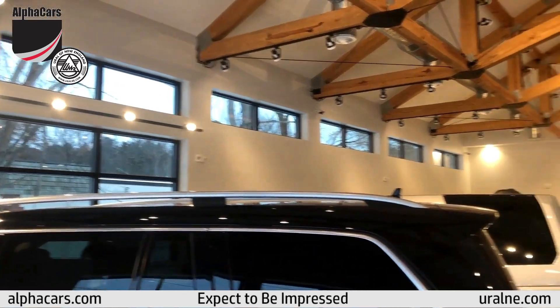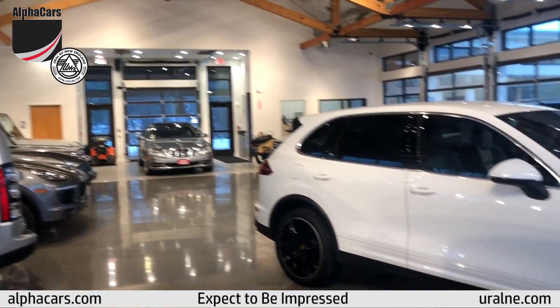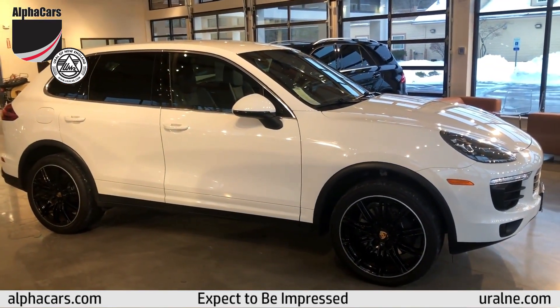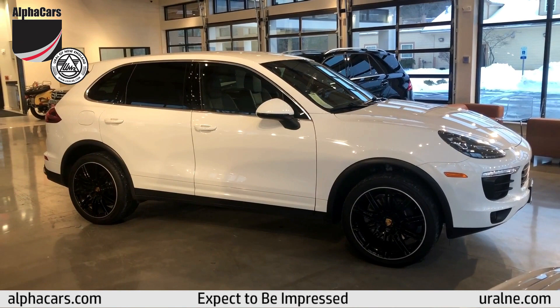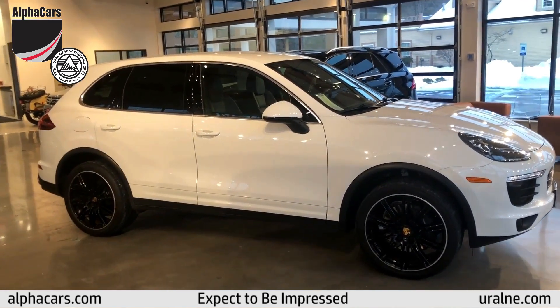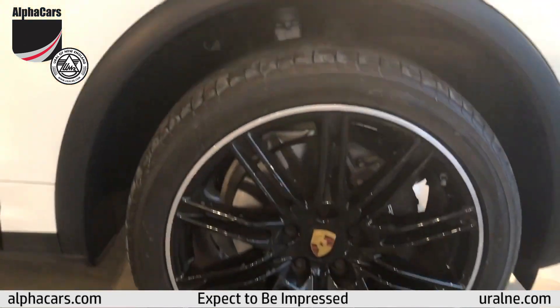Greetings from AlphaCars in Ural of New England. We are coming to you live from our Acton showroom with an absolutely stunning 2016 Porsche Cayenne with just over 17,000 miles. This is a stunning car that spent its life in Florida prior to our purchasing it, and it shows.